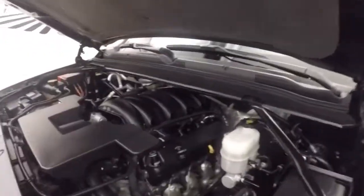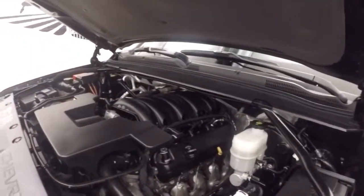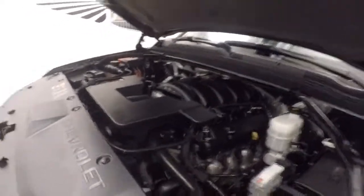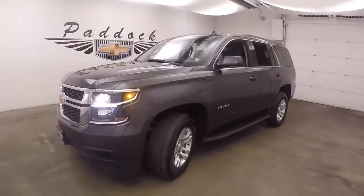Under the hood you get your 5.3 liter V8, giving this SUV tons of power to haul, move, go wherever you need to go. 2015 Chevy Tahoe.